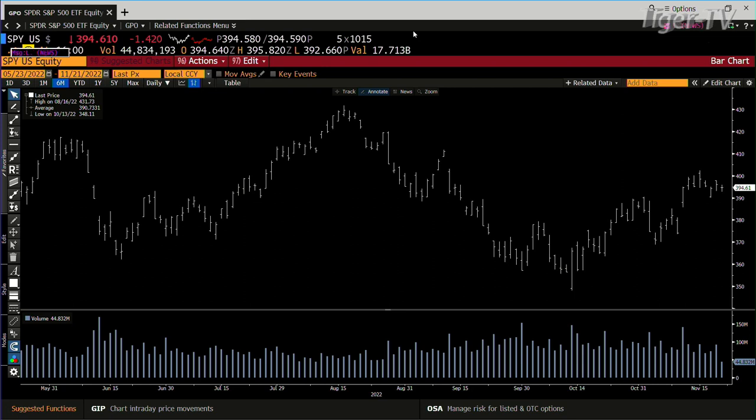Now, when we take a look at the volumes, this is a pullback with light volume, folks. This is a market that's still saying it wants higher prices. S&P's today got a sideways move — 44 million shares. That's what you want to see if you're a bull.